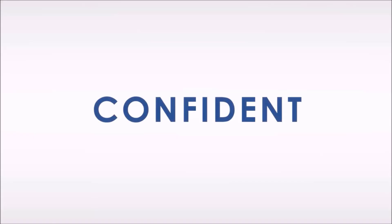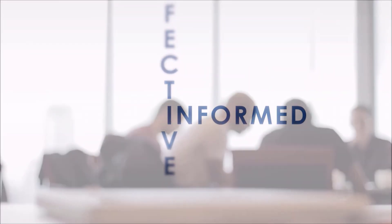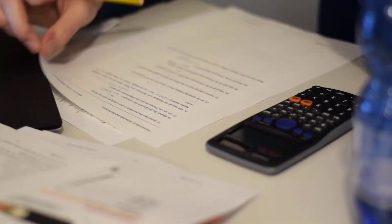ChartGuys.com — become a confident, effective, and informed trader. Join our community working together to learn the charts, generate profit, and achieve financial independence. Let's check out some charts.